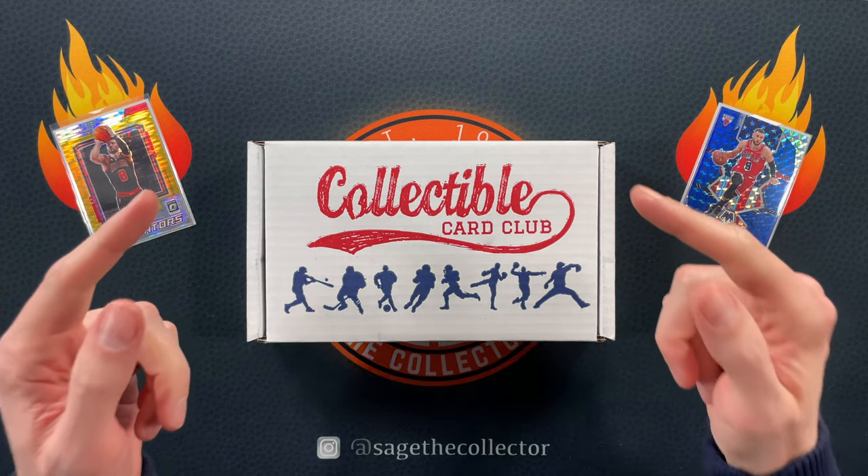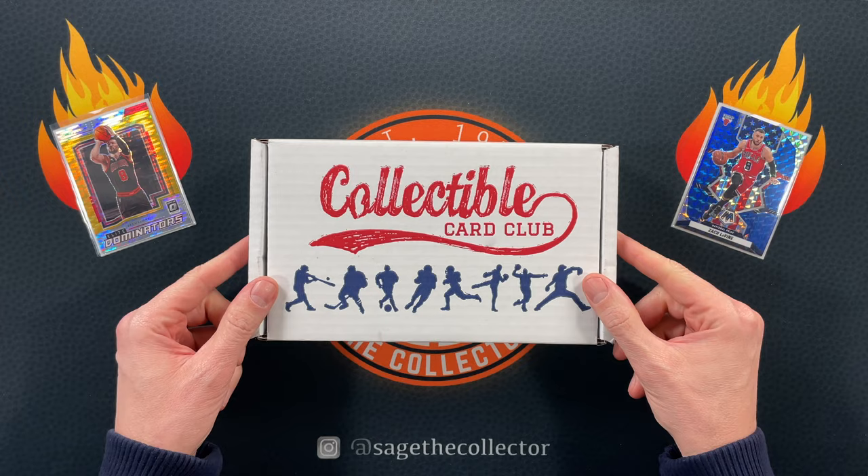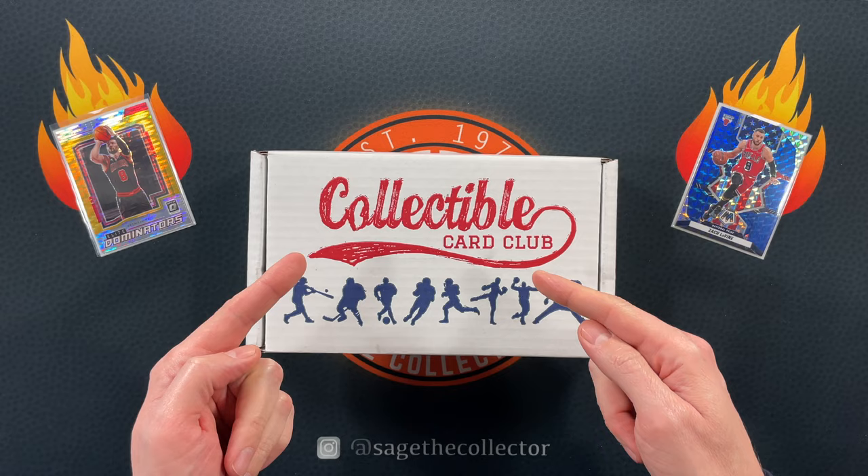How's it going everybody, Stage the Collector back with this month's Collectible Card Club Modern Sapphire basketball box. These are $95 shipped. I rip one every month. It has been a minute since I have pulled anything good out of one of these, but the pack value is always there.